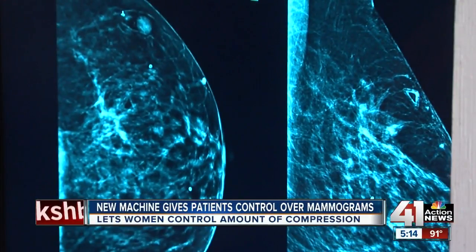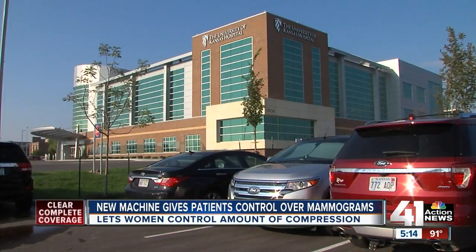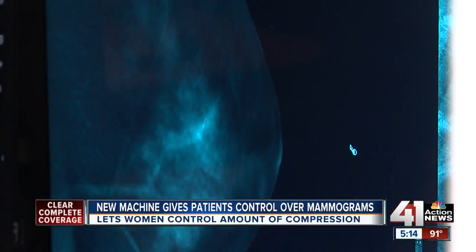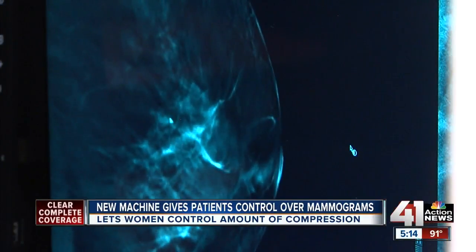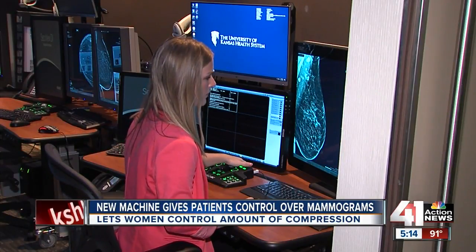There's a new twist to the old MRI, making it faster and more affordable as a screening exam for breast cancer. In 10 minutes or less, radiologists at the University of Kansas Health System are getting incredibly clear images. They're the only ones in the region using this technique called abbreviated MRI.